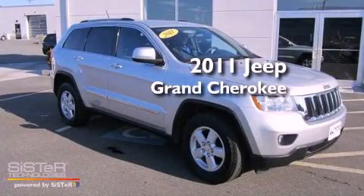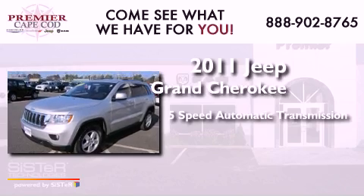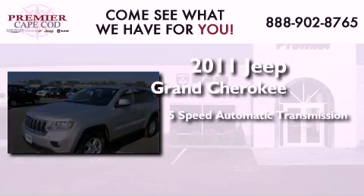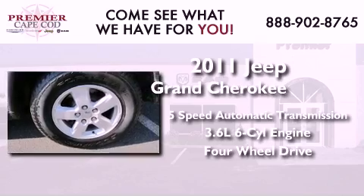This is a 2011 Jeep Grand Cherokee. This SUV has a 5-speed automatic transmission, a 3.6-liter V6, and the added safety and control of 4-wheel drive.